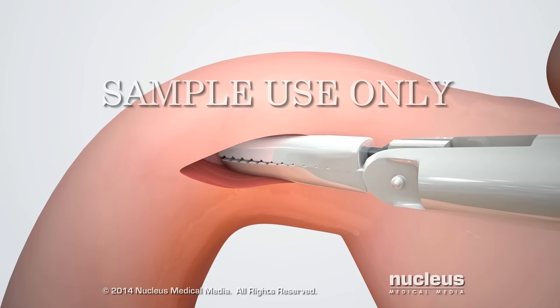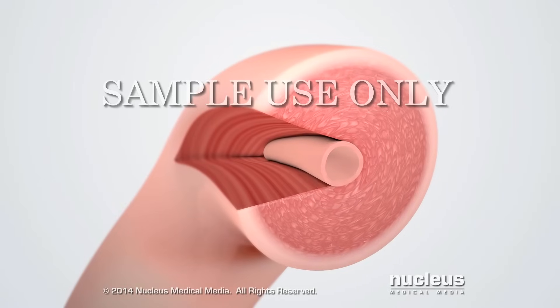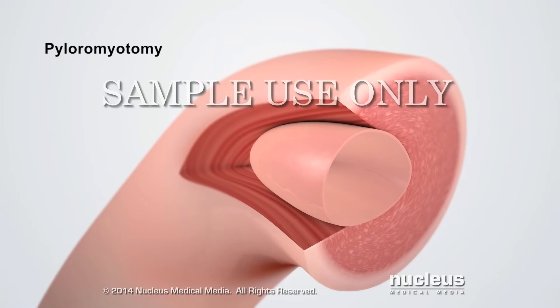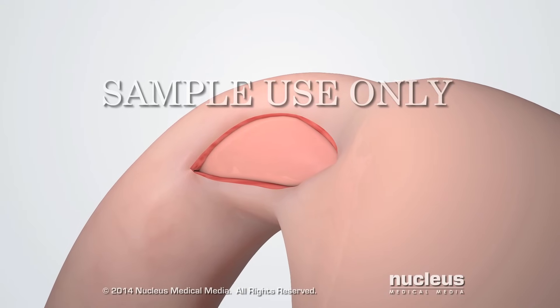The surgeon will insert a surgical instrument to widen the incision and spread the muscle fibers apart. This incision, called a pyloromyotomy, will loosen the pyloric sphincter muscle so that stomach contractions will be able to push food through the pylorus into the small intestine.